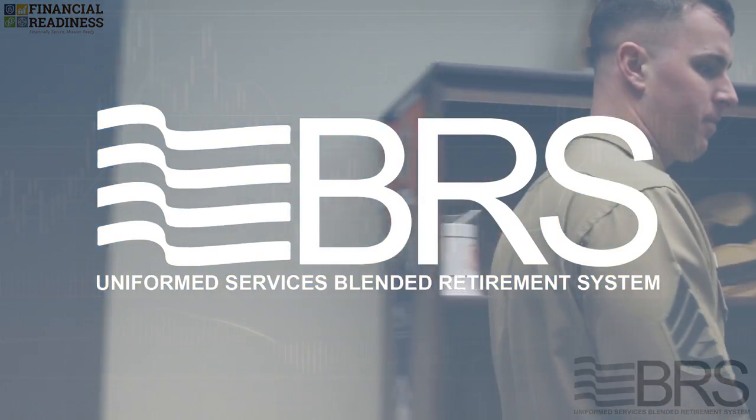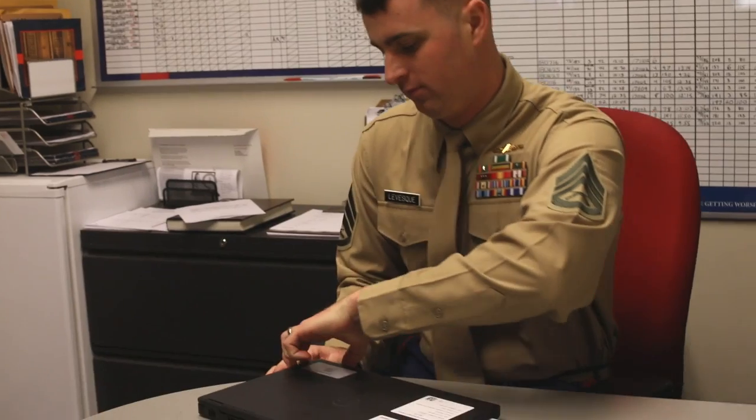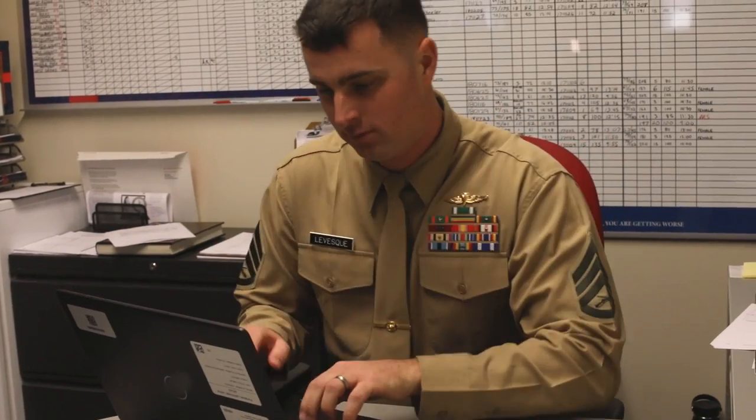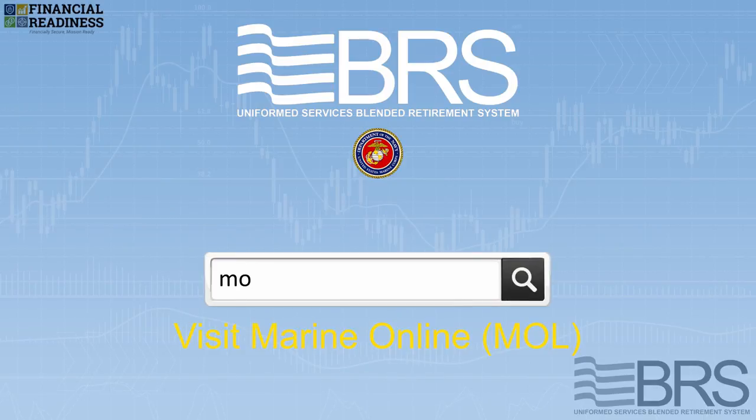If you've decided that the Blended Retirement System is right for you, simply visit your service's designated resource to opt in to the BRS. For the Marine Corps, that's Marine Online. Simply visit mol.usmc.mil.